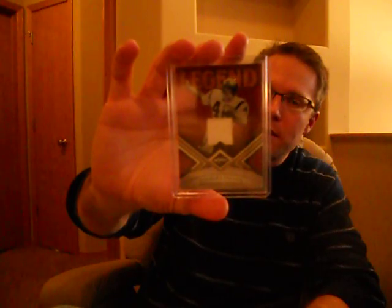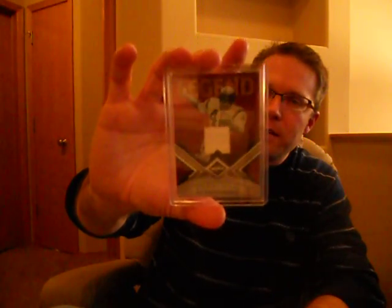And another Redskin — very happy to see Hall of Fame wide receiver Charlie Taylor come out of that case. Very nice, also numbered 199. All my jerseys are numbered to 199. Works for me.